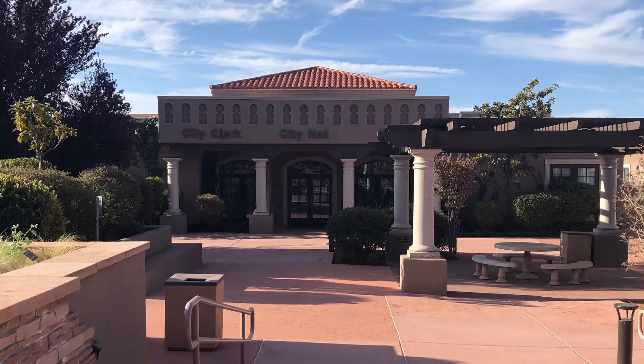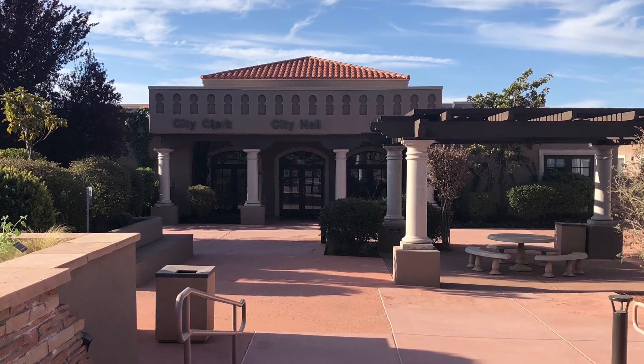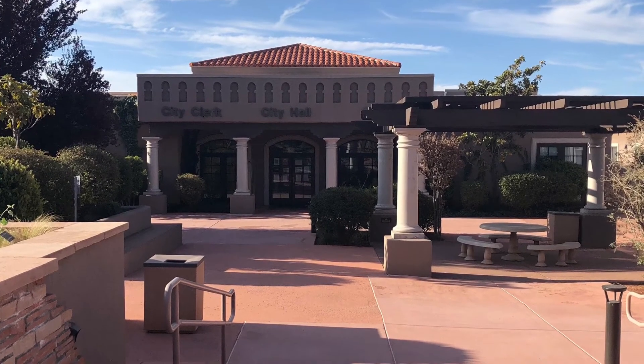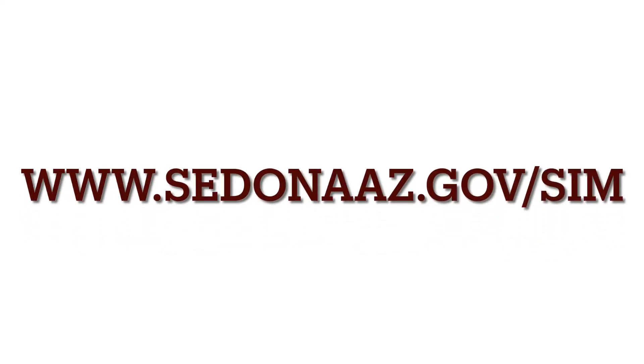As you can see, the city has many SIM projects in the works, with the hope that all of these strategies combined improve our traffic problem here in Sedona. For more information on project status, look for our quarterly SIM updates with City Council or head over to www.sedonaaz.gov.